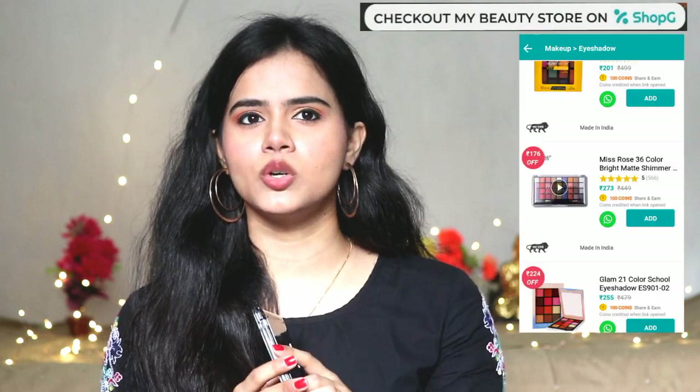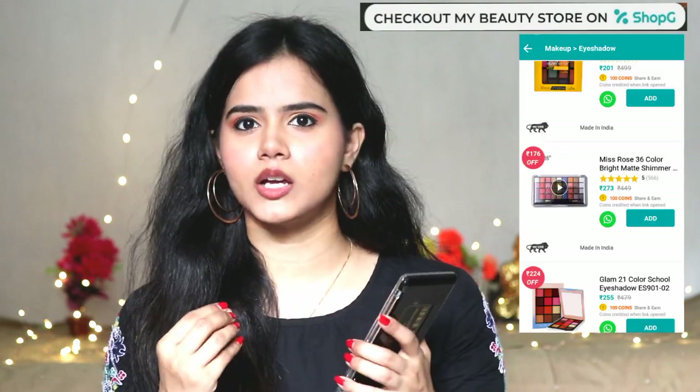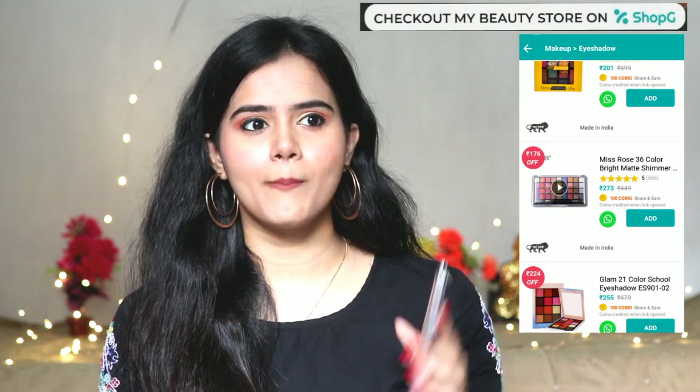Miss Rose Professional Eyeshadow Palette. Honestly speaking, when I ordered it, I had no expectation. I thought it would be chalky, dusty, and powdery. But this is not at all like that — it is not chalky or dusty. It is not very creamy, but from the price point of view it is very good, and its quality is very good. If you are a beginner and you don't want to invest in high-end brands, then definitely you can try this one.